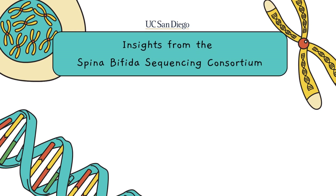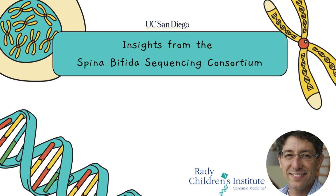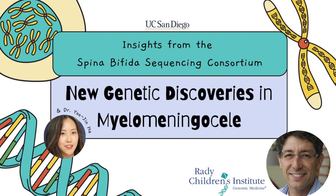From the Spina Bifida Sequencing Consortium directed by Dr. Gleason at the University of California, San Diego, we are excited to share our groundbreaking research on genetic discoveries in myelomeningocele, also known as spina bifida.